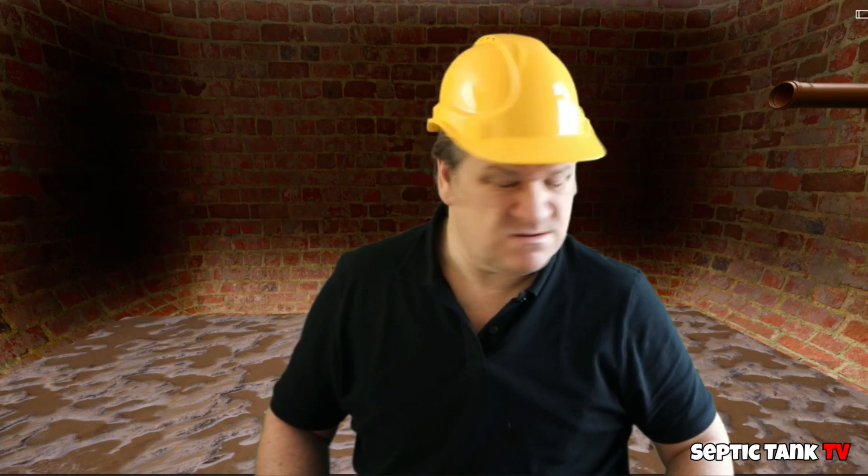So how much do you reckon it's going to cost me to replace a septic tank? About 15, 20 grand? 15, 20 grand? Are you having a laugh? That's the going rate, isn't it mate?